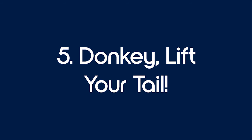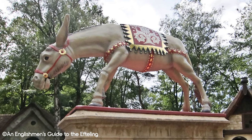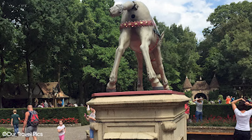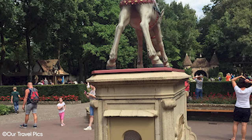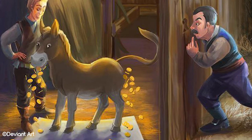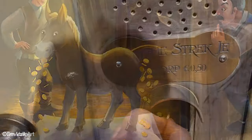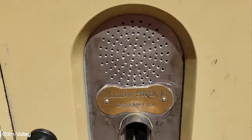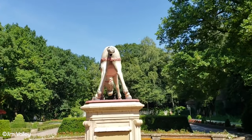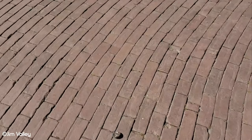Number 5: Donkey, lift your tail. We're cheating a little bit here, because this hidden gem is in the Fairy Tale Forest, but it's one of the greatest hidden gems in Efteling and we simply couldn't leave it out. In the middle of the village square in the Fairy Tale Forest, there is a statue of a donkey from a Brothers Grimm fairy tale called The Wishing Table, The Gold Ass, and The Cudgel in the Sack. Enter 50 cents into the slot at the base of the statue, and the donkey's tail will lift and a golden coin will pop out. This is certainly one of the most unique theme park souvenirs you can find anywhere in the world. Make sure to bring some loose change with you.